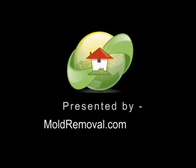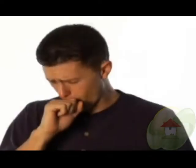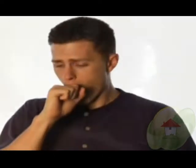Toxic mold symptoms and treatment is brought to you by mold removal.com, the leading informational website on news, videos, and how to find a mold removal contractor or tester in your area.